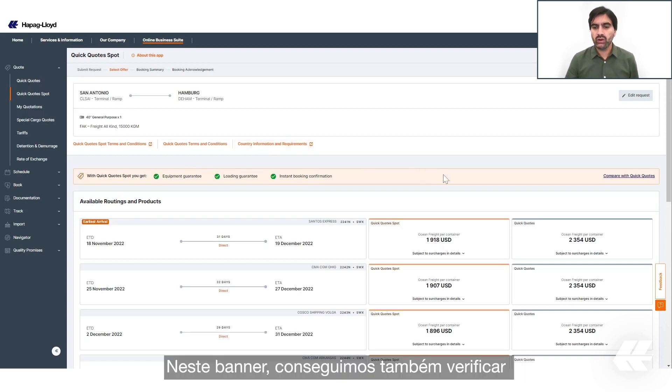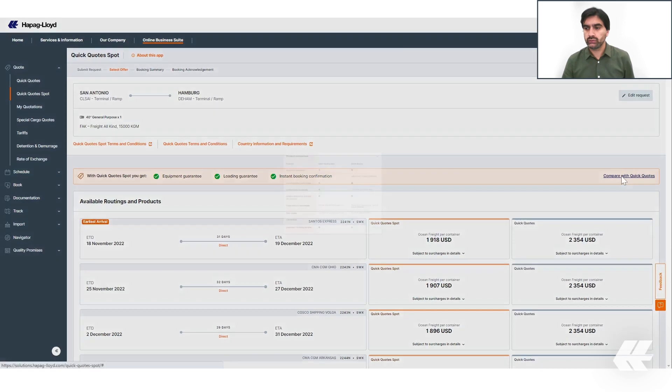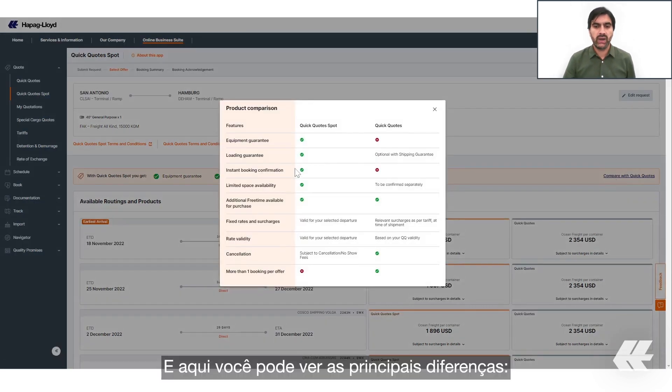In this banner we also have the opportunity to check the differences between our two quotation solutions. Here you can see the main differences.